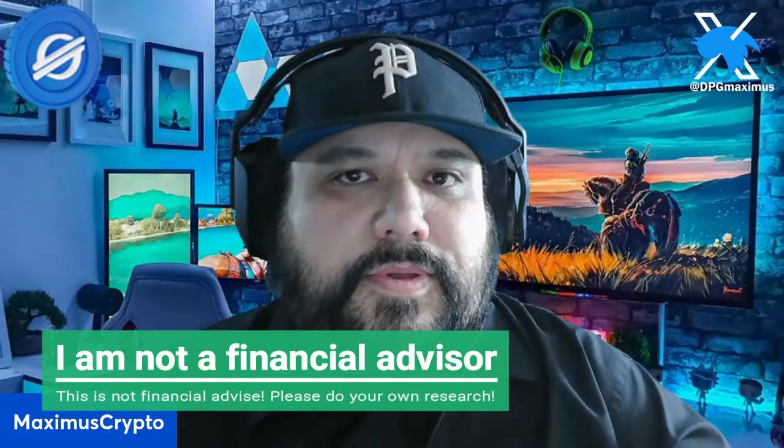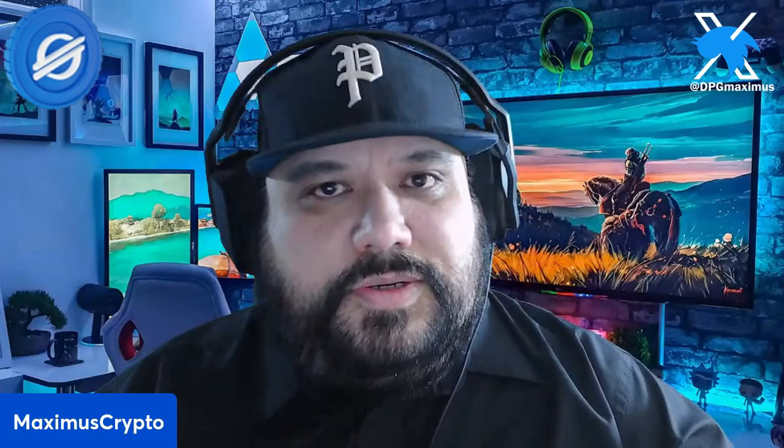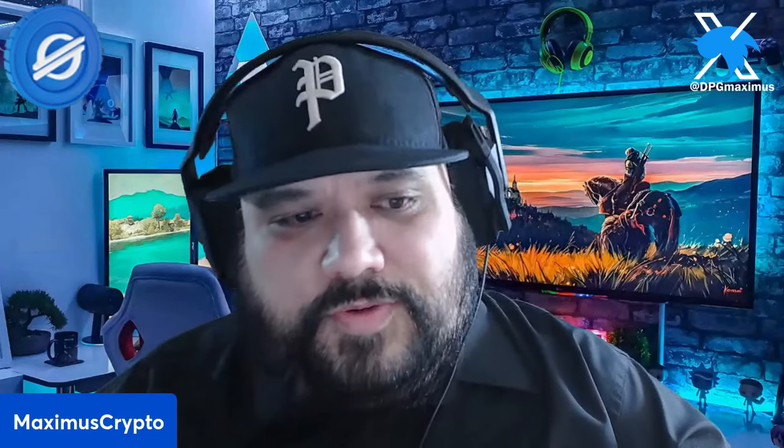Over the weekend, there was an update on many different platforms stating that Soroswap launched the first decentralized exchange on Stellar's Soroban smart contract platform. Users can now provide liquidity, swap, and manage assets on Soroban. This marks a significant milestone for Stellar in basically enabling DeFi applications on its network.